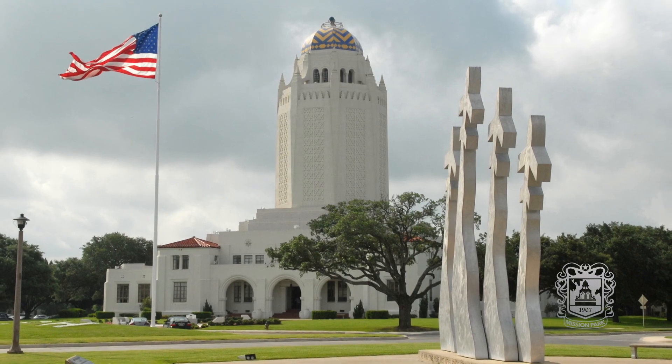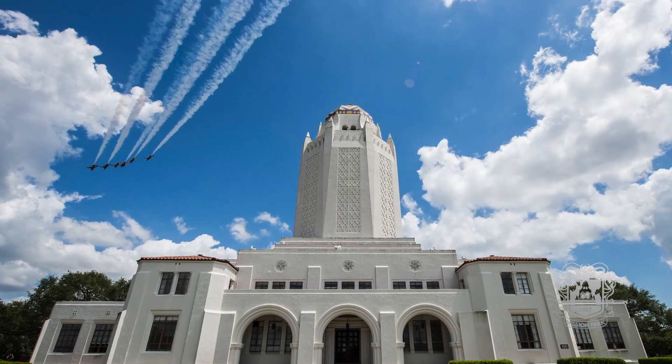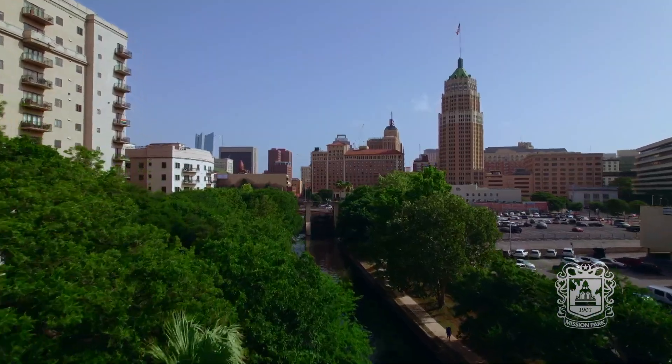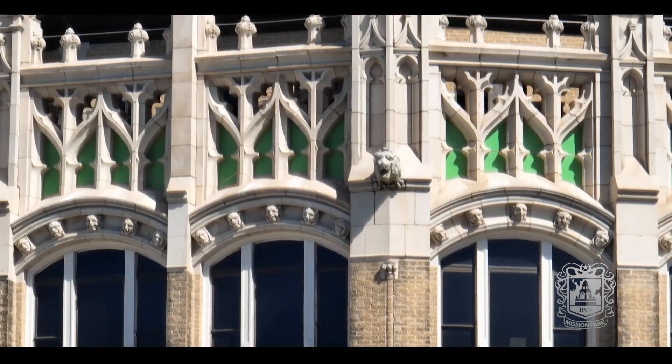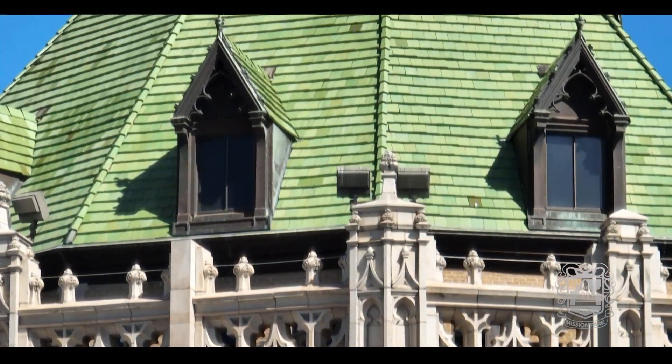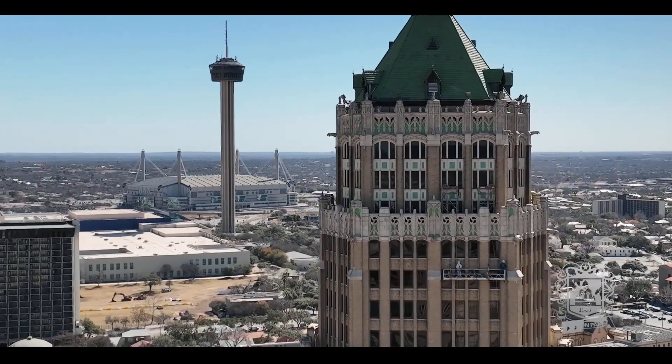The administration building at Randolph Air Force Base has often been compared to the Taj Mahal. And for 94 years, the Tower Life building has been a part of the San Antonio skyline. Ayers' Neo-Gothic influence and vision for an octagonal-shaped tower gives it a distinguishable look.